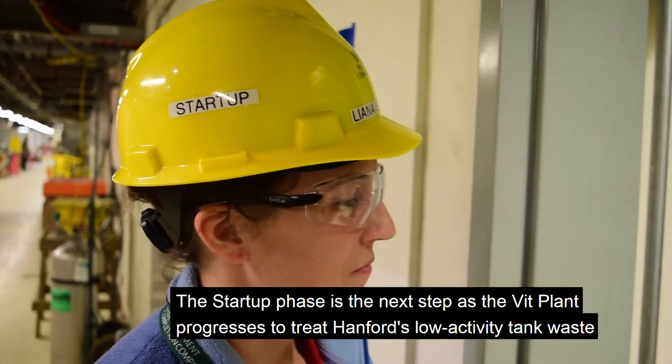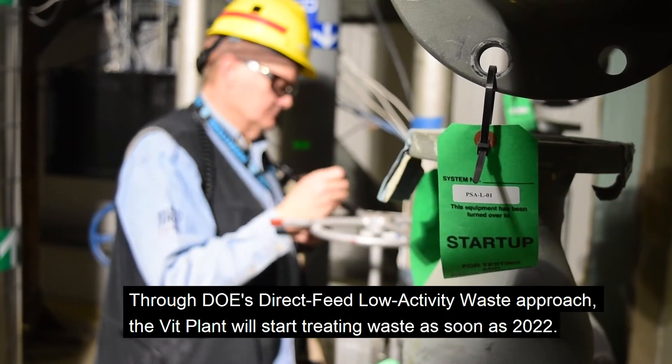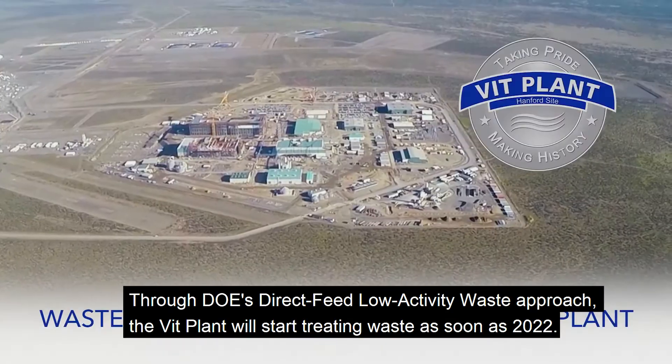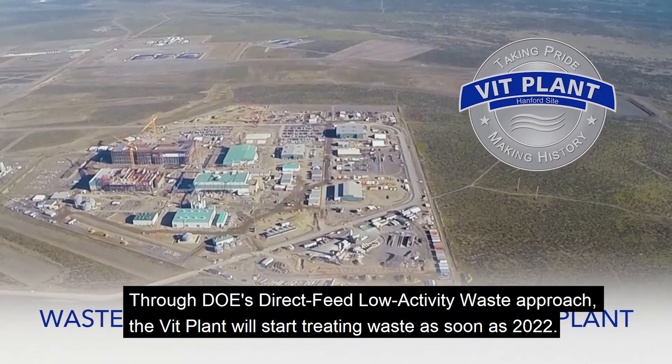The startup phase is the next step as the VIT plant progresses to treat Hanford's low-activity tank waste. Through DOE's direct feed low-activity waste approach, the VIT plant will start treating waste as soon as 2022.